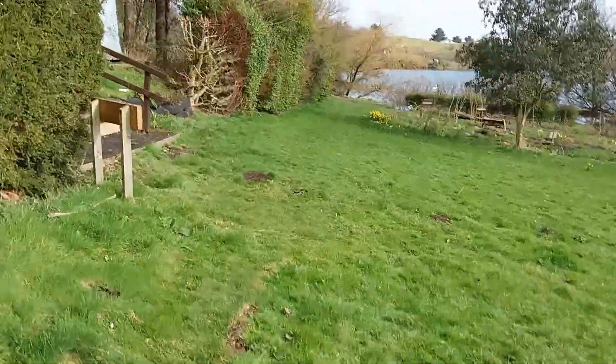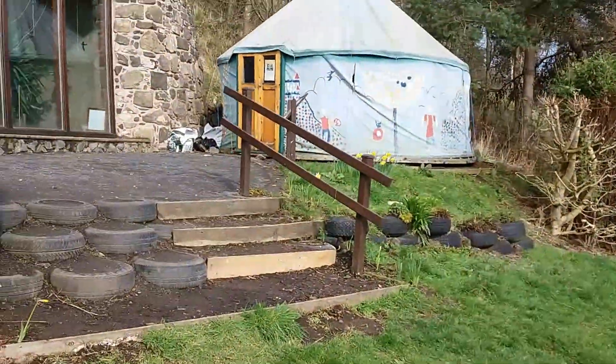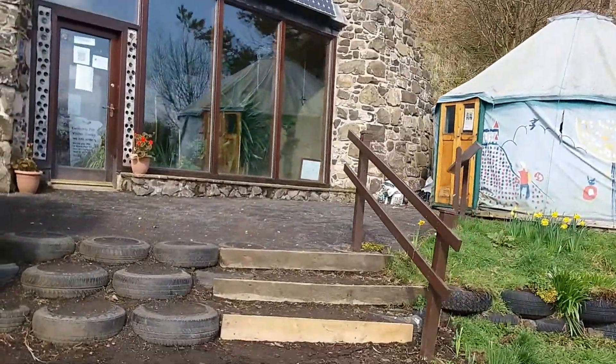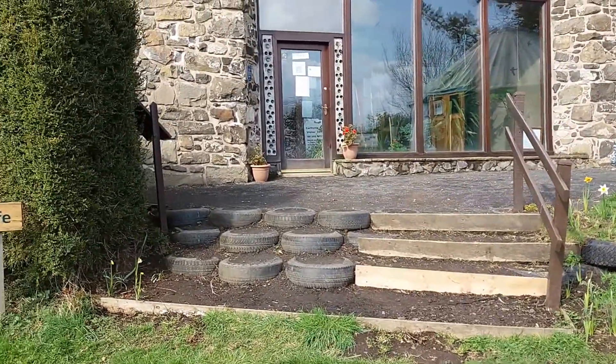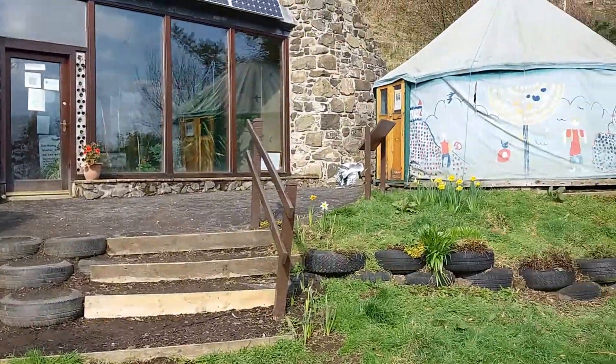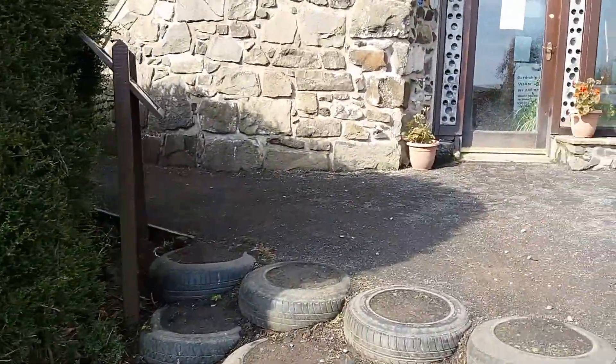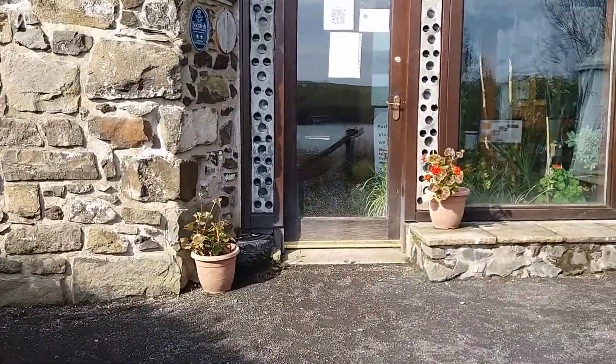This is all about keeping everything as self-contained as possible. Here is the main building itself, with a little yurt on the side there as well — I think it's used as a meeting house.